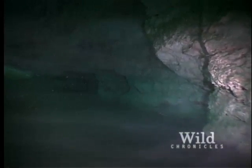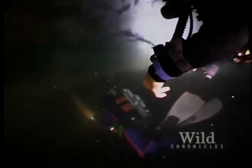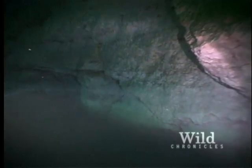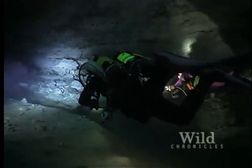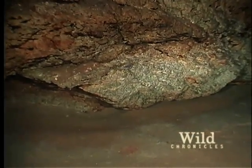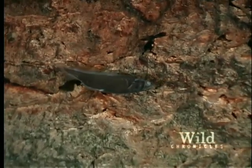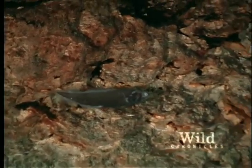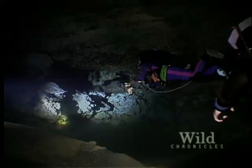Because fresh water weighs less than salt water, those two don't mix. As Abel and Jill descend deeper, they reach the distinct division between the layers, called the halocline. Below the halocline is the heavier salt water. Abel signals Jill — he's found another fish swimming in and out of the halocline. This one seems different from the fish they just saw. It lingers in the salt water.